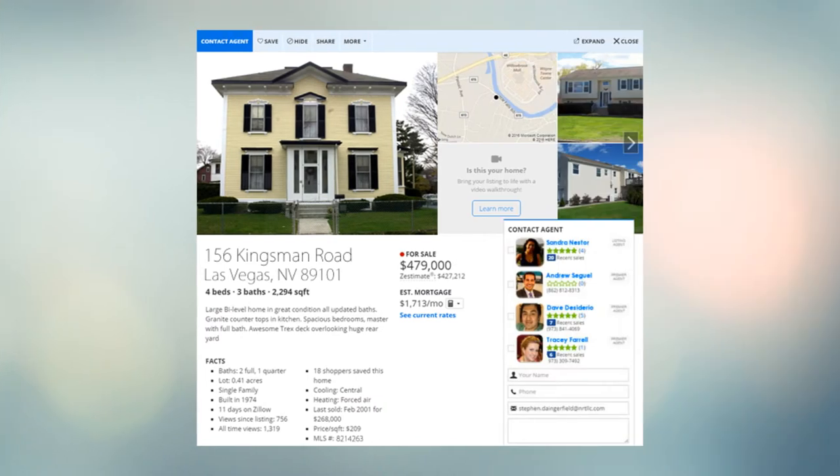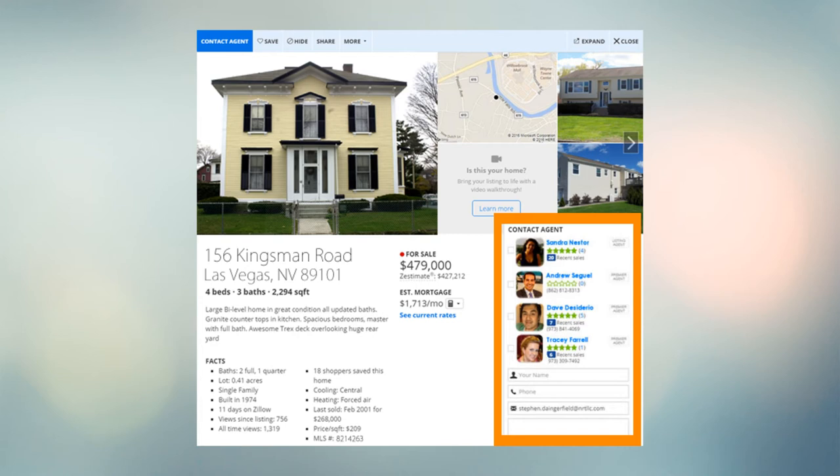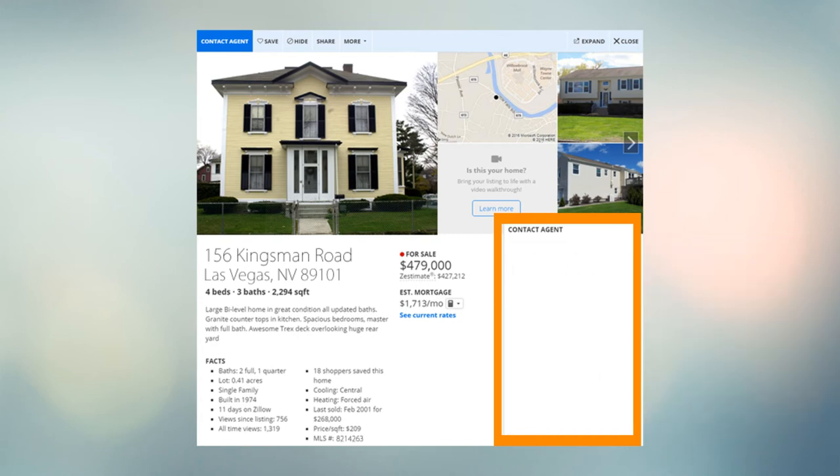For standard listings on websites like Zillow and Trulia, a list of other agents appears on property detail pages. But with FabPlus, these agents are removed from your listings and replaced by you, front and center. This means interested buyers who see your listings on these websites are directed straight to you.